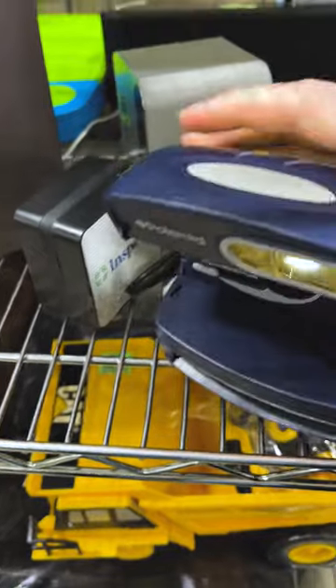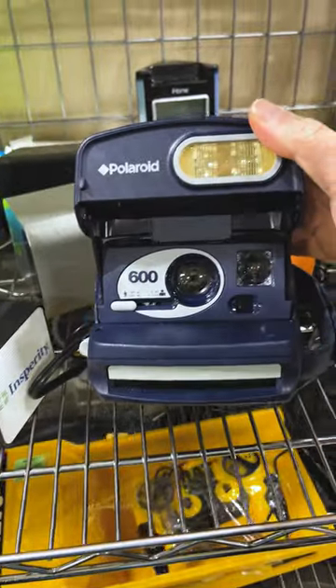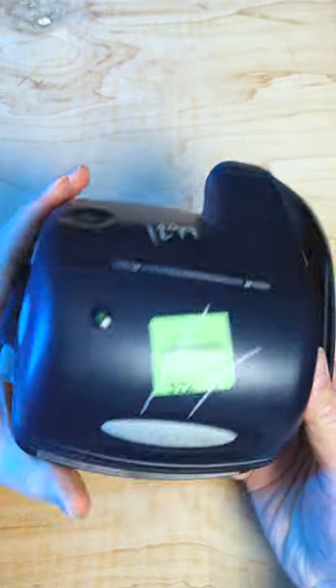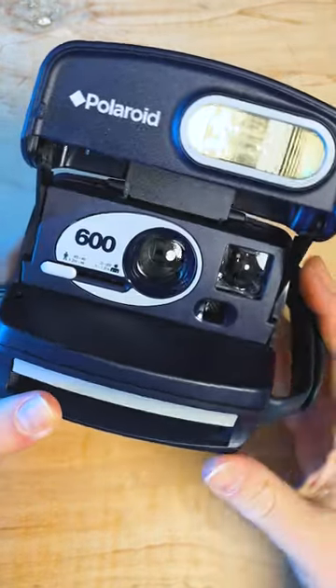This Polaroid 600 instant film camera is actually looking pretty promising — it's in beautiful condition, and it's a good price too. At $12.99 for a mint Polaroid 600 camera, it was something we couldn't pass up, so we picked up the Polaroid.